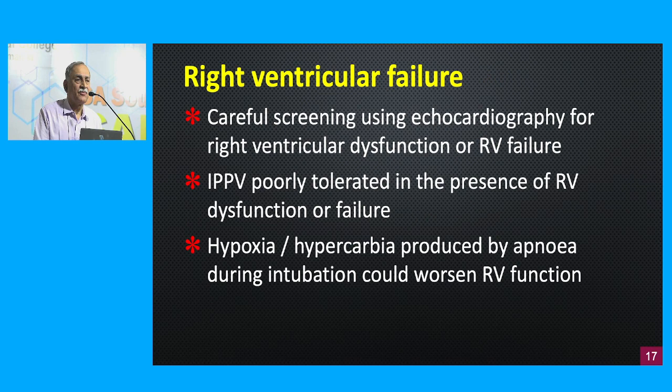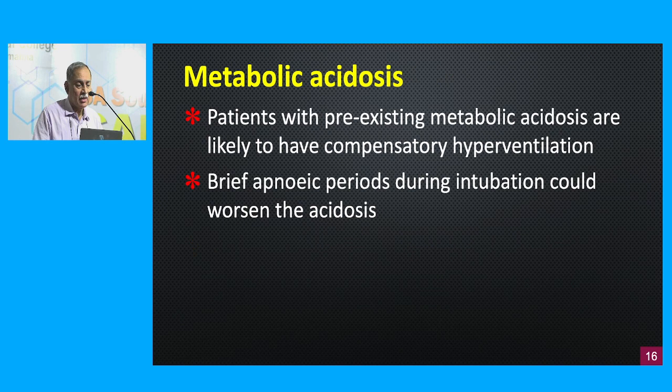The third factor indicating a physiologically difficult airway is the presence of right ventricular failure. With point-of-care ultrasound, we can do a careful screening — bedside echocardiography can identify right ventricular dysfunction or failure on site. When we administer positive pressure ventilation, pressure within the lungs increases and is transmitted back onto the right heart, so a patient with RV dysfunction does not tolerate IPPV well. Adding hypoxemia and hypercarbia — which can worsen during an airway attempt — could further deteriorate RV function and risk a peri-intubation cardiac arrest.